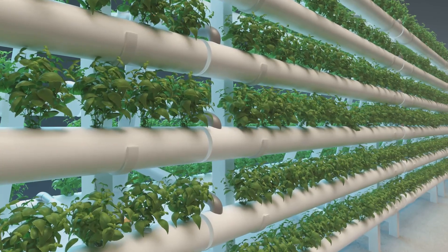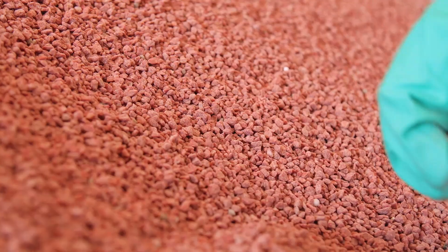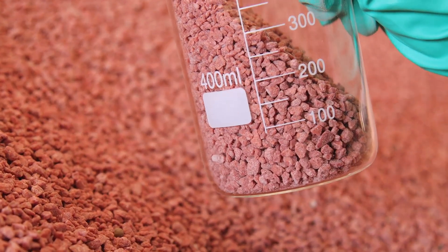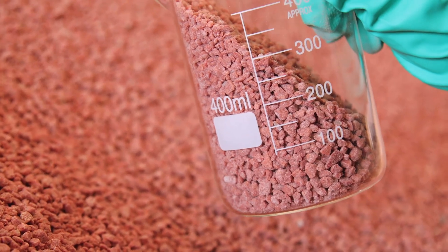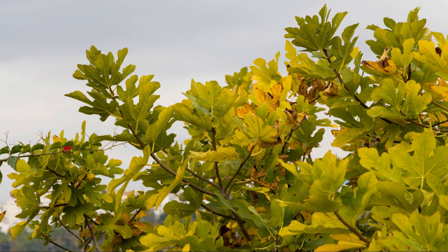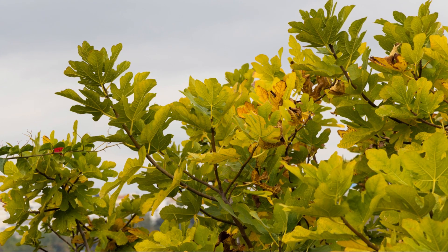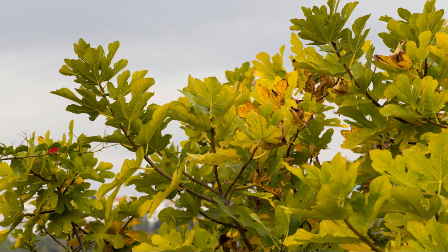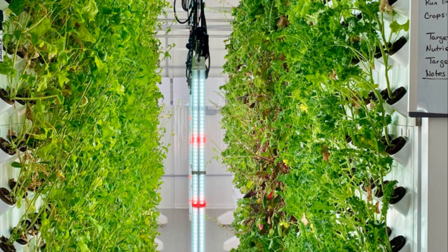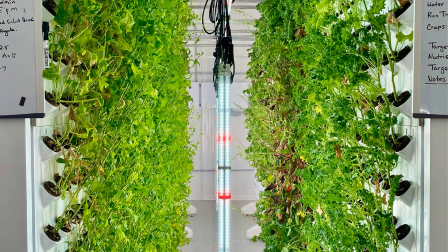Phosphorus deficiency can severely impact the yield and quality of your harvest. And last but not least in the macro crew, we've got potassium (K), the all-around good guy. Potassium is involved in many physiological processes including water and nutrient movement within the plant. It activates enzymes essential for plant growth and helps plants withstand stress conditions such as drought and disease — like an immune system booster for your plants.